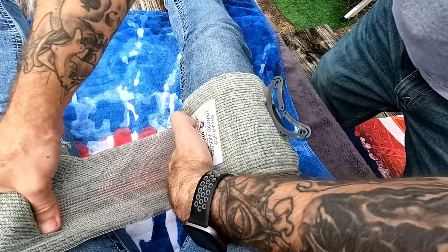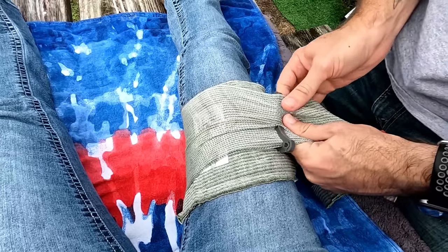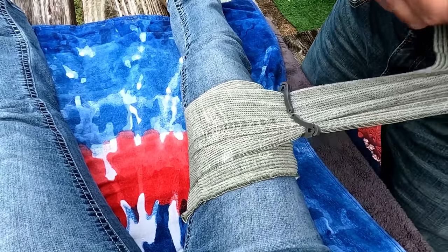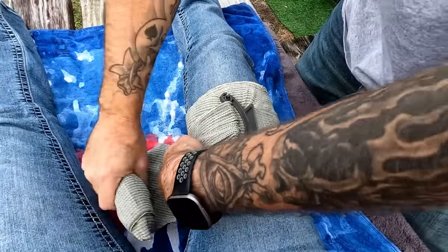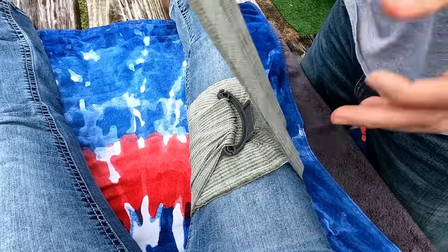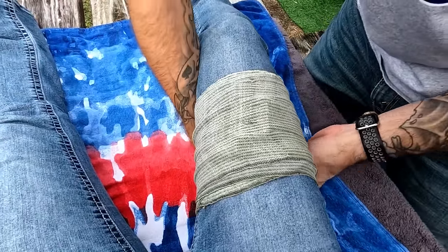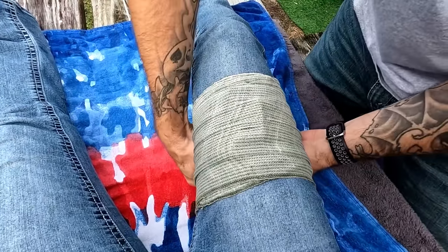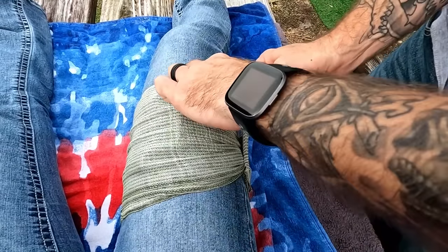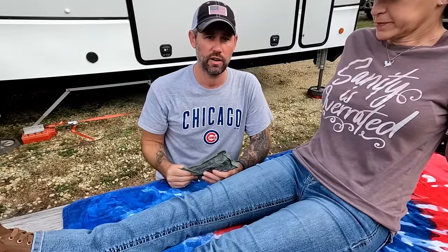Once you've made your first pass, go inside the plastic mechanism and then back across yourself — that's what creates the pressure. Keep wrapping all the way around until you get to the other end, where there's another plastic mechanism that secures onto the bandage.